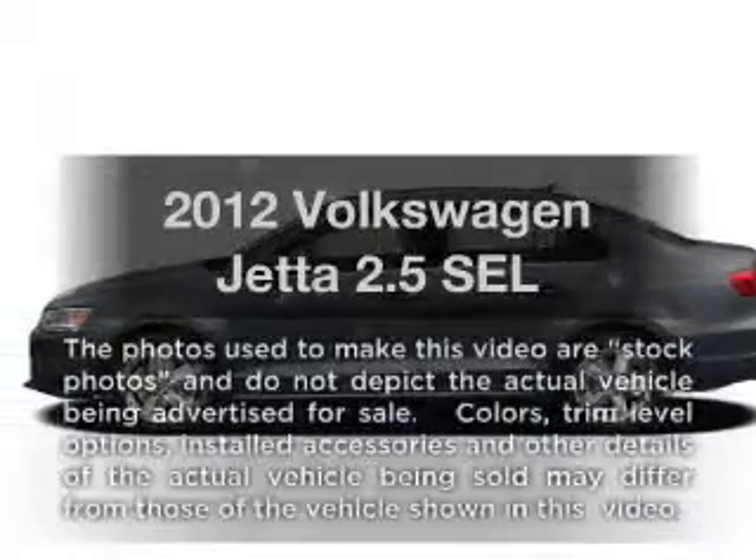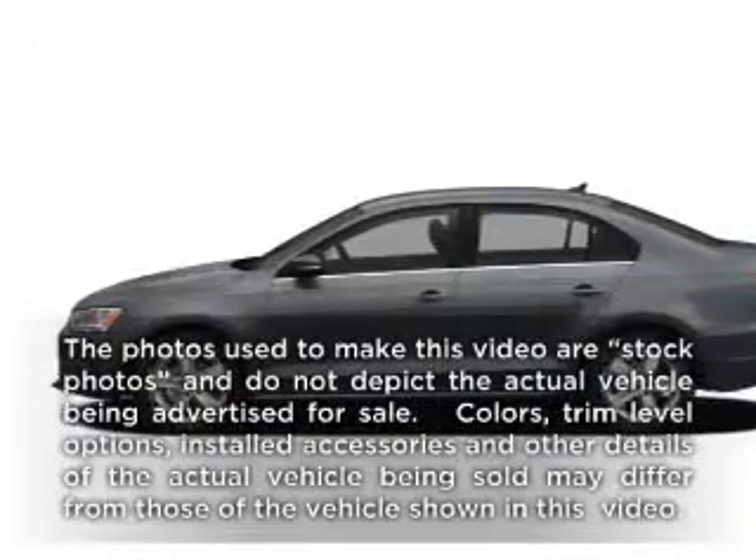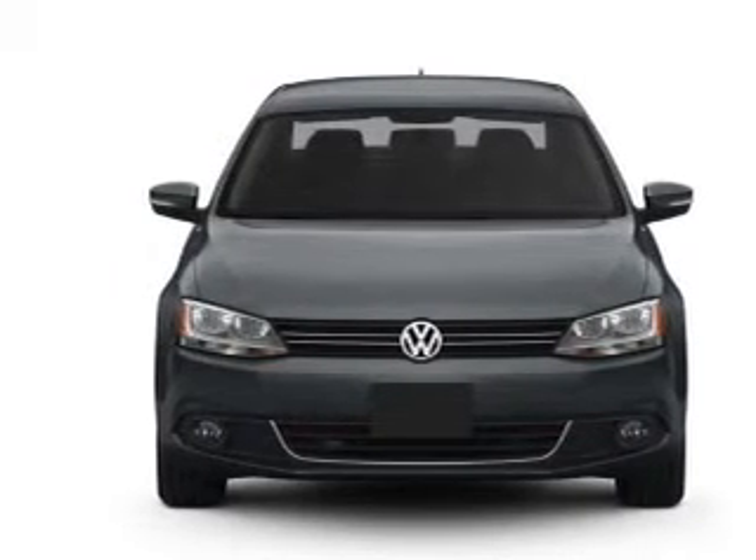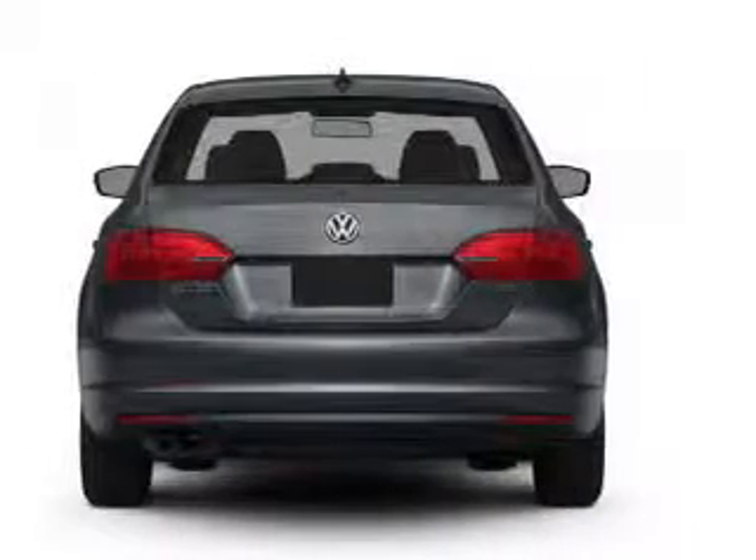Get noticed in this 2012 Volkswagen Jetta. This is the set of wheels you've been looking for, with a reliable engine that responds smoothly to its 6-speed automatic transmission.